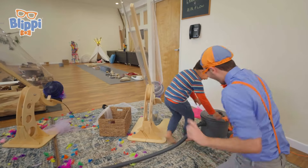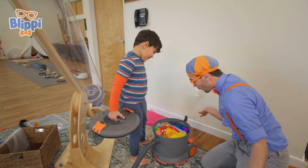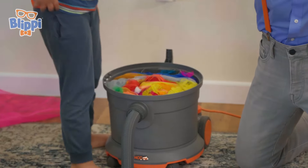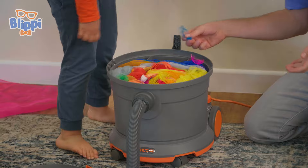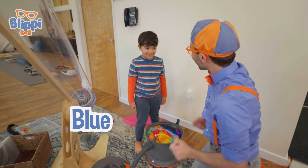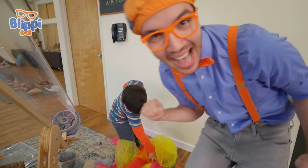Let's go see what's inside! Check it out. It's all of the things we put in the air cannon — we sucked it up with the vacuum! Look at what's in it — a feather! It's blue! That was so much fun. Thanks for playing with me! I'll see you soon! Bye-bye!